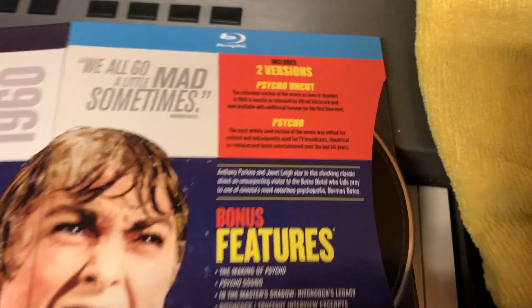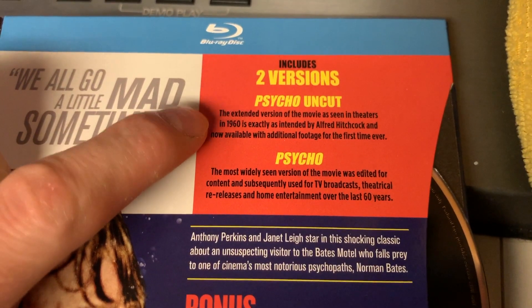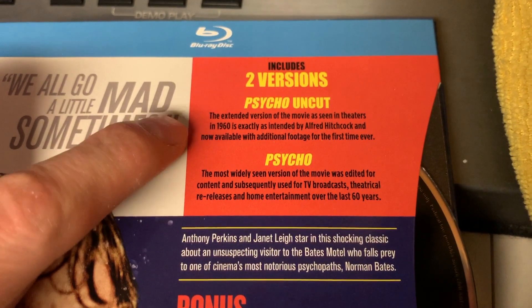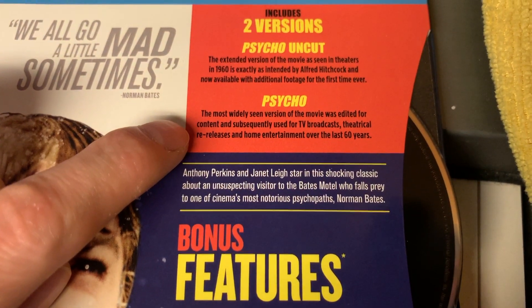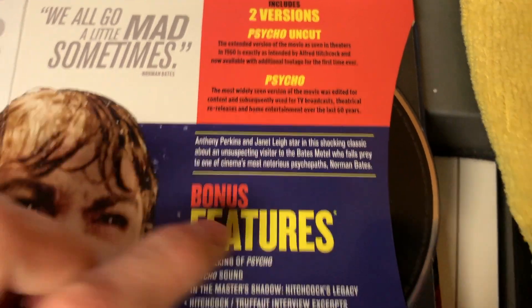One impressive included item is the two versions of Psycho. This version apparently hasn't been seen since the 1960s, so this could be something exciting to take a look at for the first time. And then, of course, the version that we've all seen that has been broadcast since then.